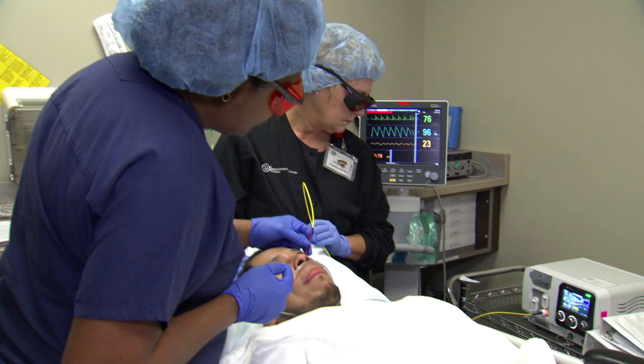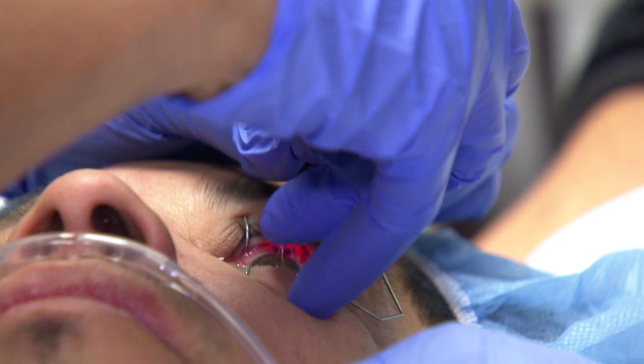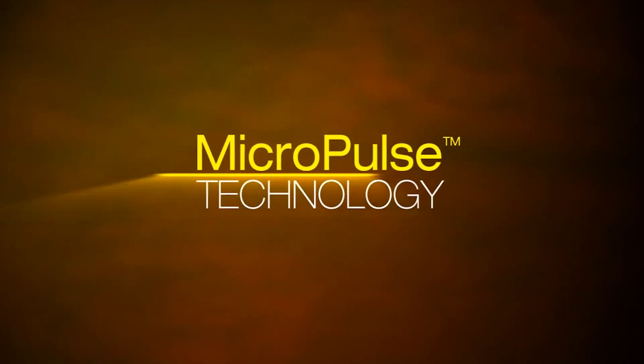Recently, a California-based company that manufactures lasers for the treatment of glaucoma and retinal diseases introduced a new laser technology that treats all stages of glaucoma. With Iridex's patented micropulse technology, glaucoma can now be treated without damaging the tissue of the eye.